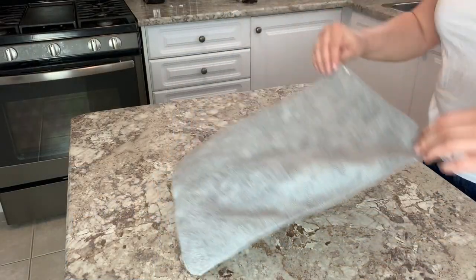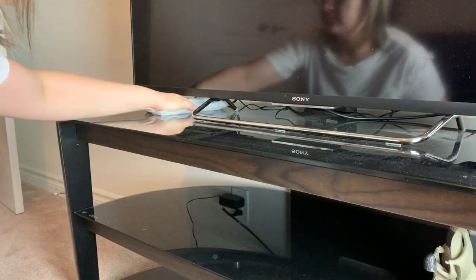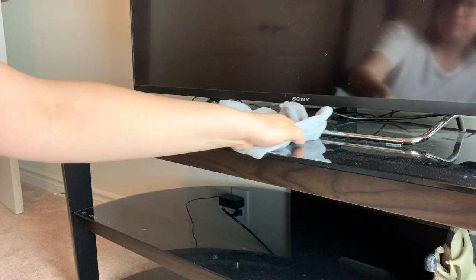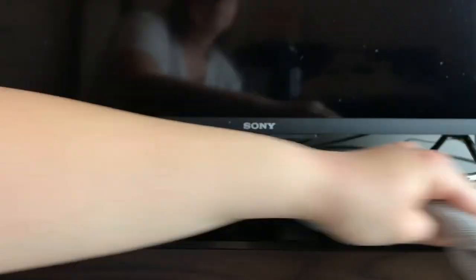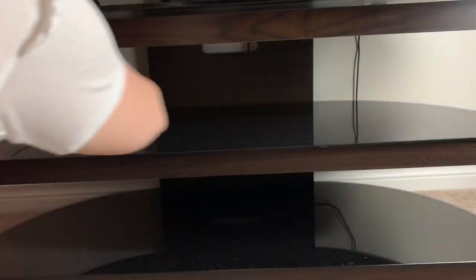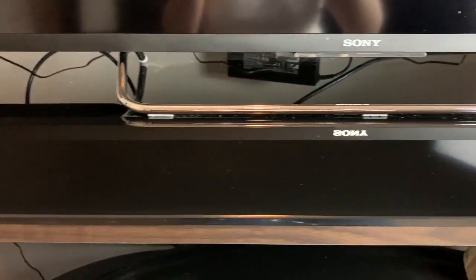It's recommended when dusting to fold your microfiber in half and then fold it once again. This way when you're going through the dusting process, you can flip different sides of your microfiber so you have a nice clean surface every time you're cleaning an object. It is suggested when dusting to try to keep the motion in one direction. Check out those after results — what an amazing job for just using a dry cloth, it swept away all that dust from my TV stand.